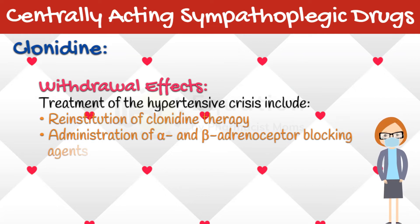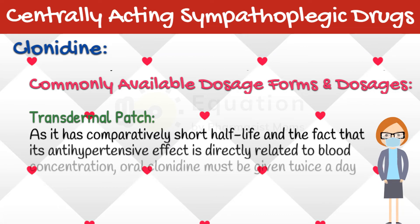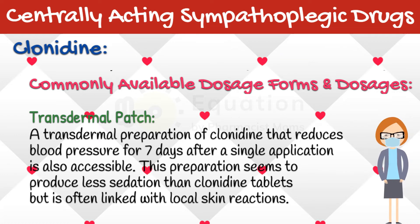Treatment of the hypertensive crisis includes reinstitution of Clonidine therapy, or administration of alpha and beta-adrenoceptor blocking agents. Concurrent treatment with tricyclic antidepressants may block the antihypertensive effect of Clonidine; the interaction is believed to be due to alpha-adrenoceptor blocking actions of the tricyclics. Clonidine should not be given to patients who are at risk for mental depression, and should be withdrawn if depression occurs during therapy. Because of its comparatively short half-life and the fact that its antihypertensive effect is directly related to blood concentration, oral Clonidine must be given twice a day, or as a patch, to maintain smooth blood pressure control. A transdermal preparation of Clonidine reduces blood pressure for seven days after a single application, and seems to produce less sedation than Clonidine tablets, but is often linked with local skin reactions.